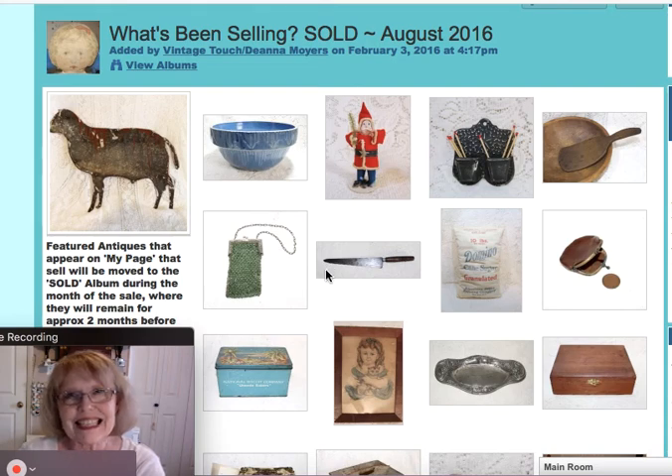Antique fans, welcome to my Antique channel. This is Deanna from Vintage Touch Antiques. August 2016 is now history, and so it is the first of the month and time for a What's Been Selling video, where I show you what I've sold this past month from the featured items listed here on my webpage. I am really happy to report that this year in August I had a really good month, and I'm eager to show you what has been selling.